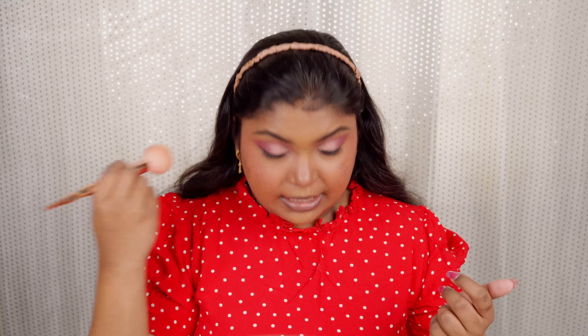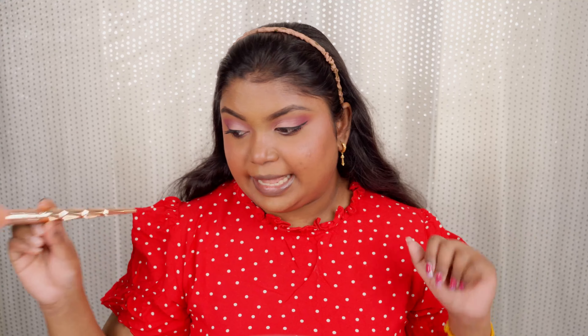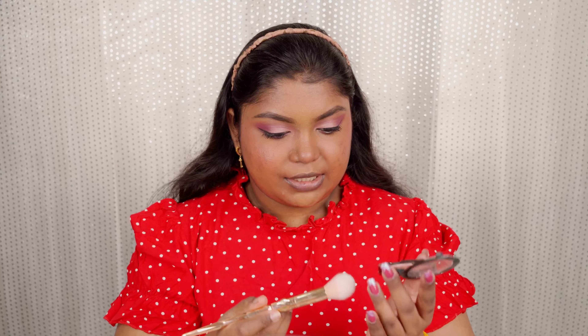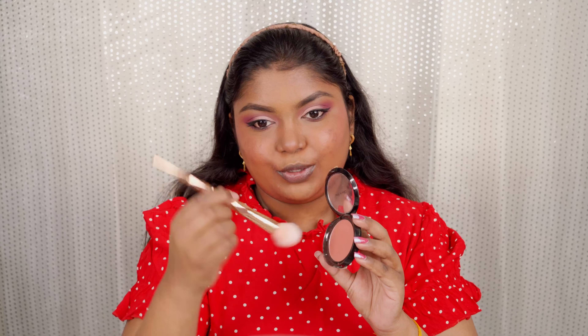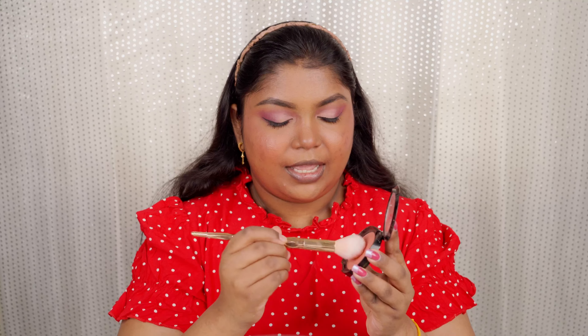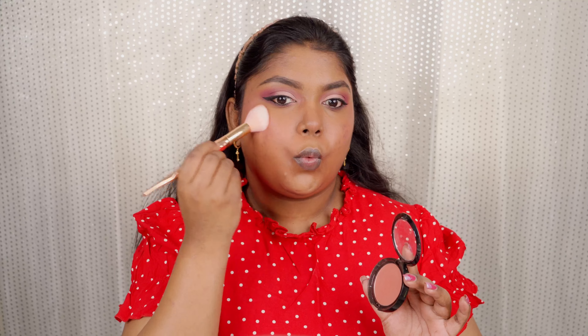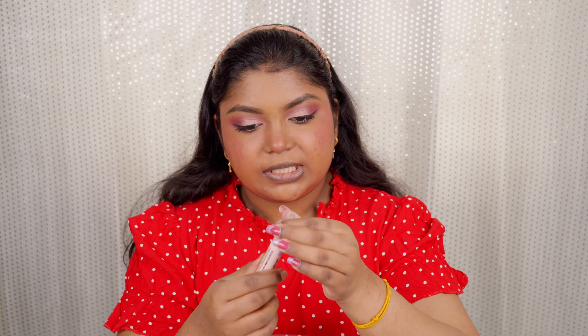I'm taking a powder brush to dust off any excess eyeshadow. Now my favorite step — the powder blush! I'm using the Wet n Wild Color Icon Blush in the shade Mellow Wine, applied with a blush brush from an Amazon brush set. I really like the golden color of this brush set. I'm taking a little bit and applying it on my cheeks.